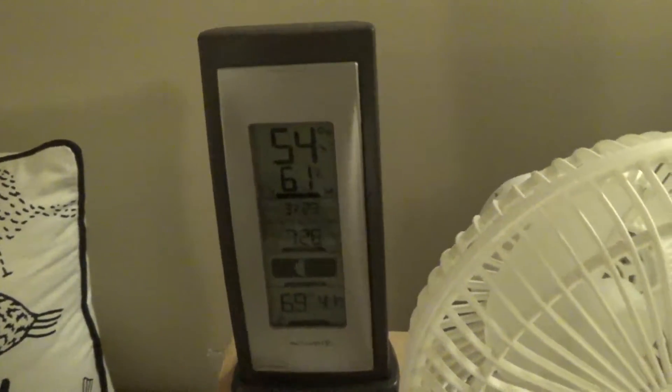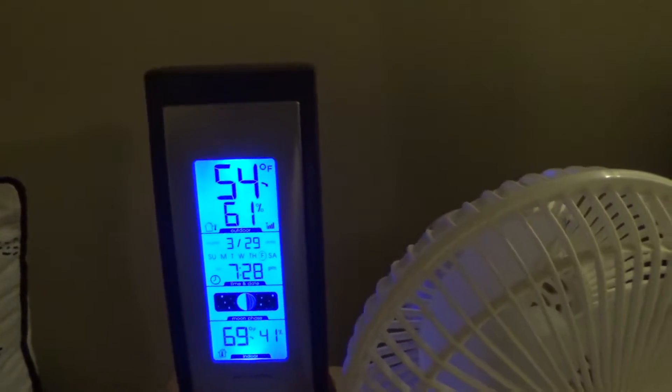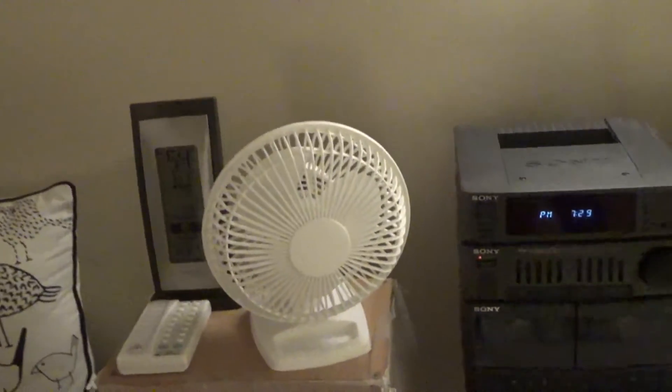I'm really happy with the display - the size, clarity, readability, and it's got a nice light. I kind of goofed though - just out of curiosity I put batteries back in the old unit and lo and behold it picks up the sensor signal from the new sensor, which I was not expecting because the two sensors look nothing alike. Shame on me - I could have saved money by only buying two of the new units instead of three.